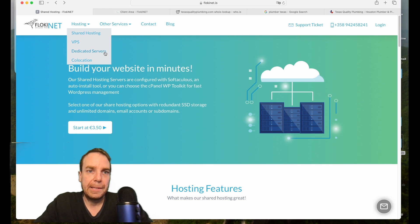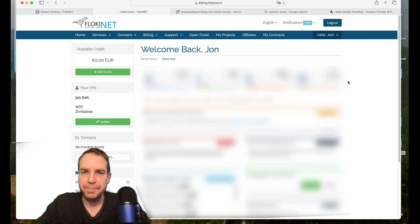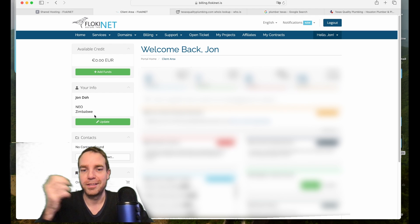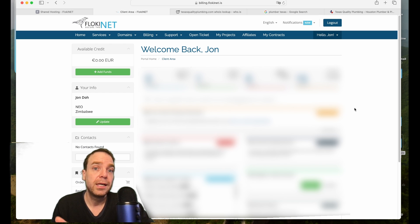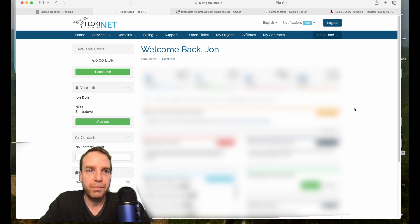They also have dedicated servers, which are only for big websites or large e-commerce stores. Let me show you my account — you can see I have the name 'John Doe' and I'm located in Zimbabwe. Of course this is completely wrong, but I run a few domains on floki.net. The support is 24/7, which is really great — you can send them an email and payment is easy via cryptocurrency, PayPal, or wire transfer.